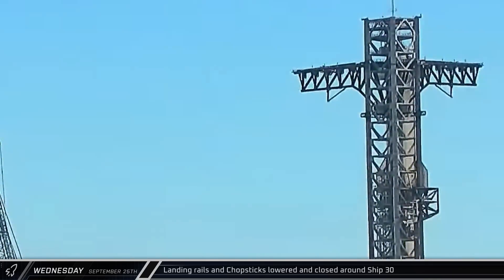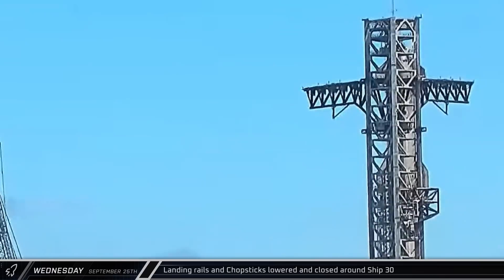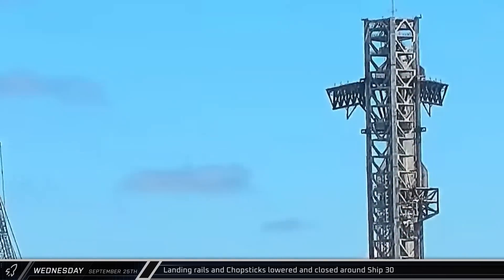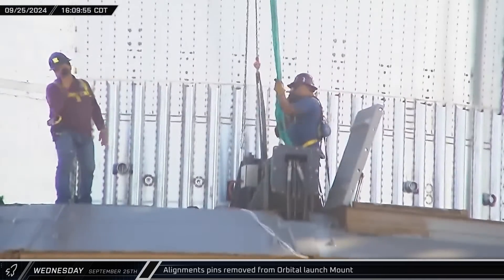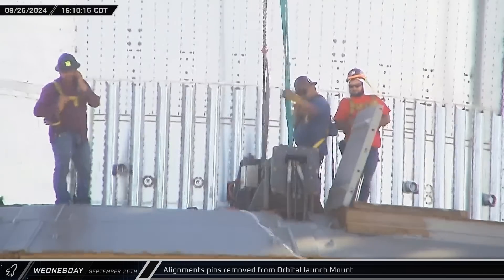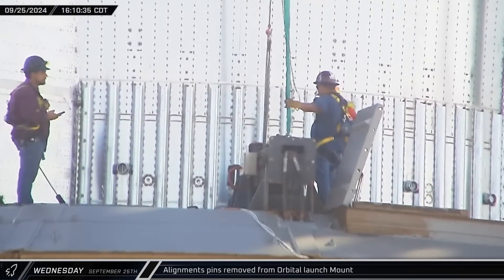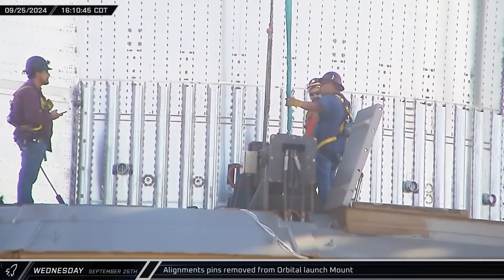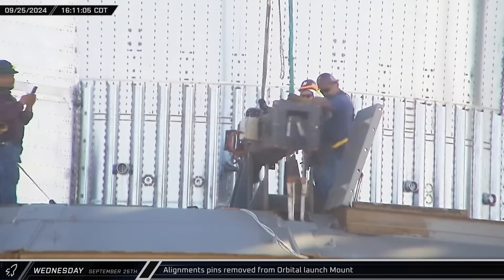That afternoon down at the launch site, the landing rails were lowered on the chopsticks. The arms were then lowered and once again closed in around Ship 30. A couple of hours later, down at the base of the stack, workers hooked a crane up to one of the launch mount's booster alignment pins. The mechanism was then lifted out and lowered to the ground, indicating that Booster 12's next removal from the mount should come under the power of its 33 Raptor engines.